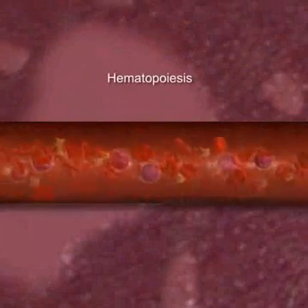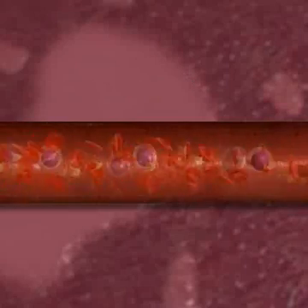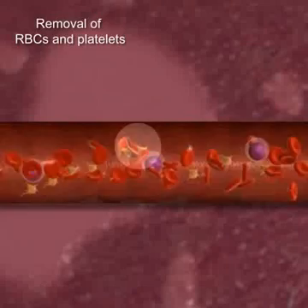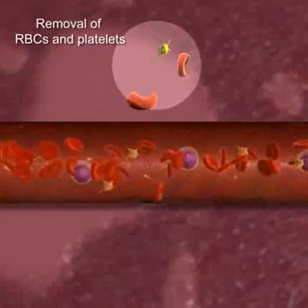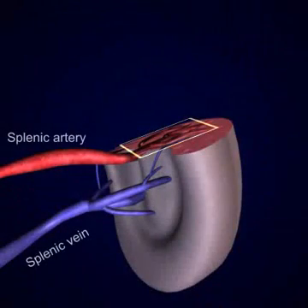The spleen assists with hematopoiesis by allowing non-granular leukocytes to complete maturation. Aging red blood cells and platelets are destroyed in the spleen, and the iron in the hemoglobin is stored for future use.